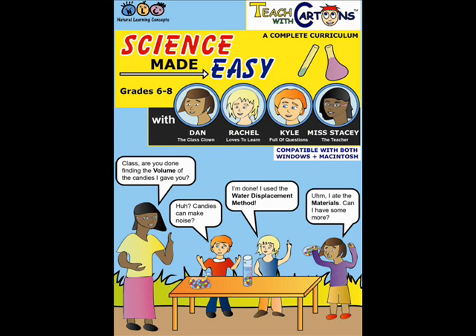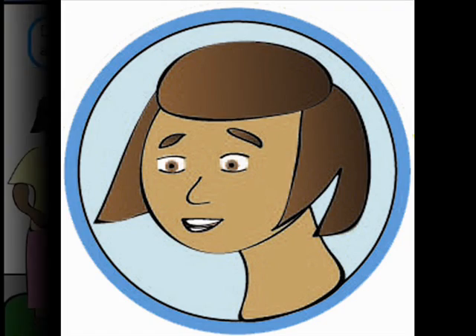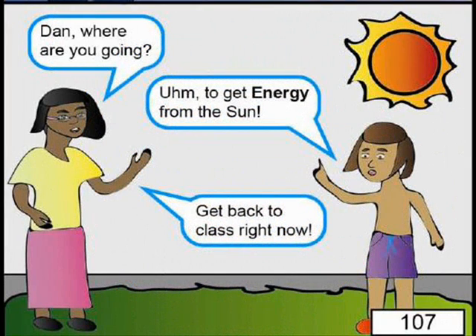Science Made Easy is a complete curriculum for grades 6th, 7th and 8th. Meet Dan, the class clown who is always getting into trouble with his outspoken nature.